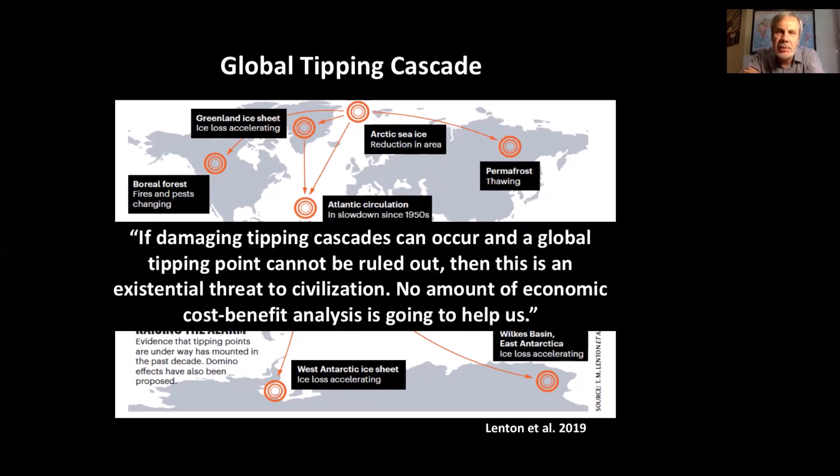A key quote from that paper: 'If damaging tipping cascades can occur — and we're pretty certain they can — and a global tipping point cannot be ruled out, then this is indeed an existential threat to civilization. No amount of economic cost-benefit analysis is going to help us.' That's the state of the science now in terms of tipping points and tipping cascades, and a rapidly growing risk that we could lose control of the system.